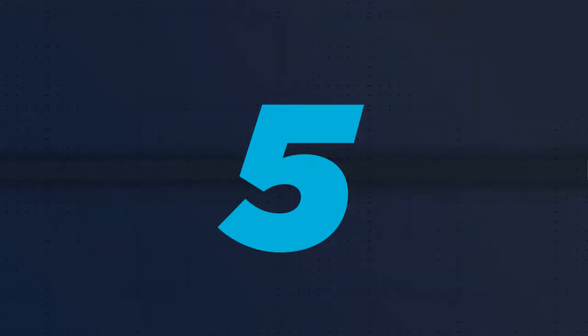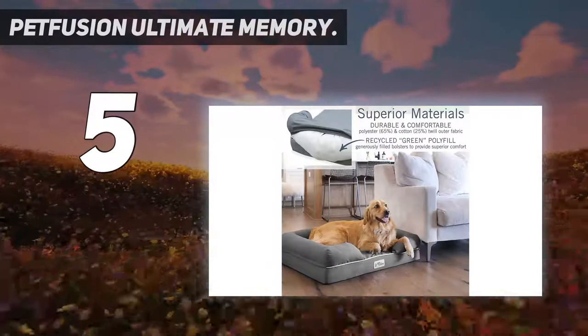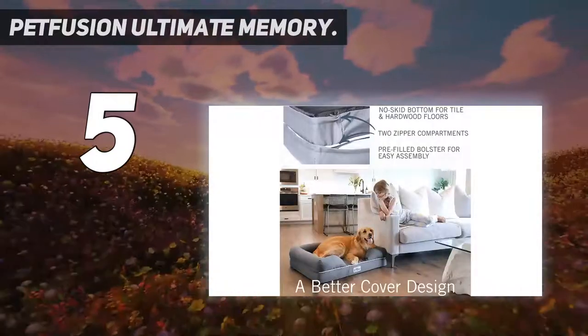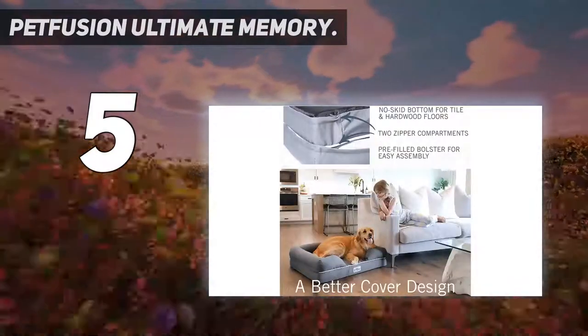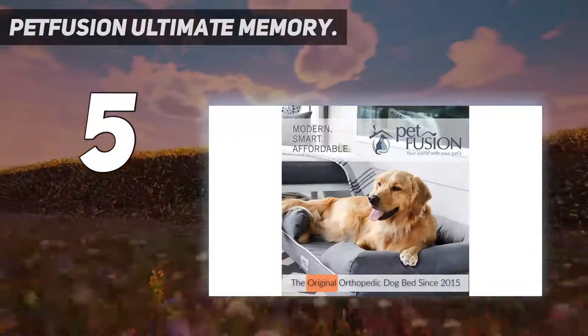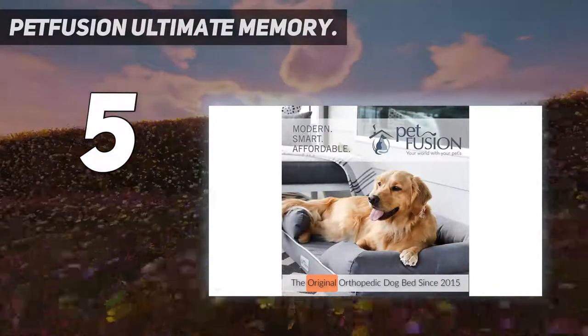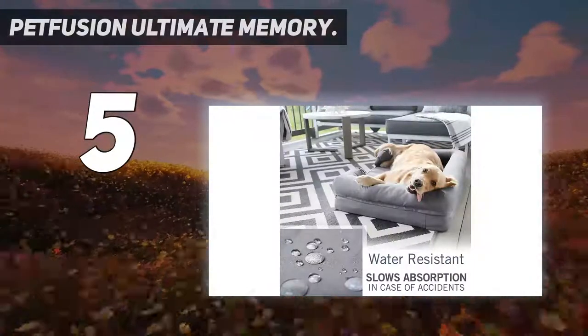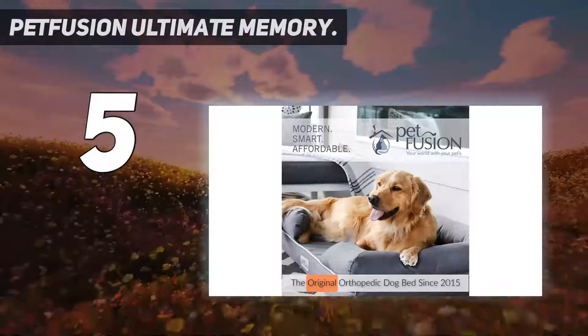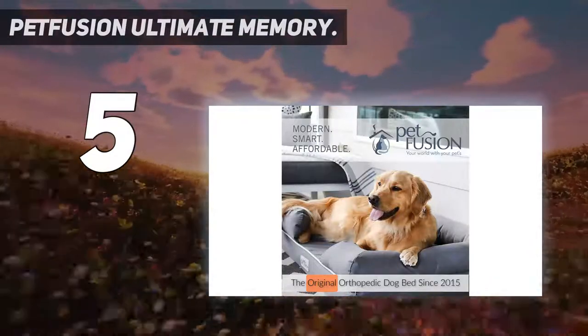Starting at number 5: the Pet Fusion Ultimate Memory. The Pet Fusion Ultimate is a traditionally shaped dog bed with a couch look, comprising bolsters on three sides. The bolsters themselves are generously filled with a recycled poly filling, making this luxury pet bed a greener choice. The base is made with memory foam, enabling targeted support for dogs of all ages and stages of health.